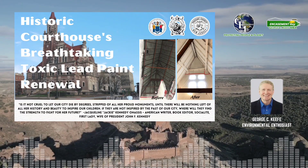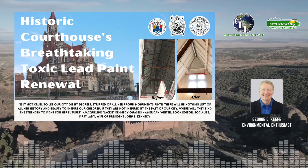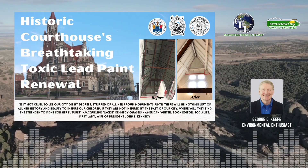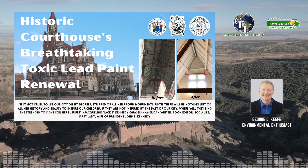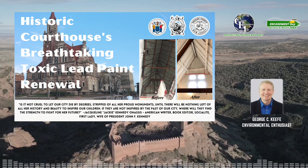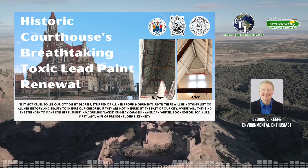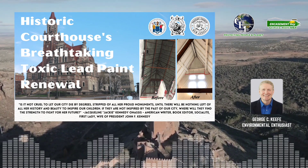Historic Courthouse's breathtaking toxic lead paint renewal. In the heart of Paterson, New Jersey, a silent menace lurked within the walls of the historic Passaic County Courthouse Annex. In this episode, I tell the story of how an innovative solution breathed new life into a cherished landmark, offering lessons for historical preservation and environmental protection worldwide.